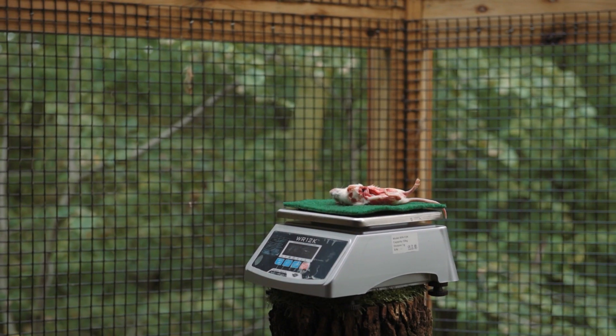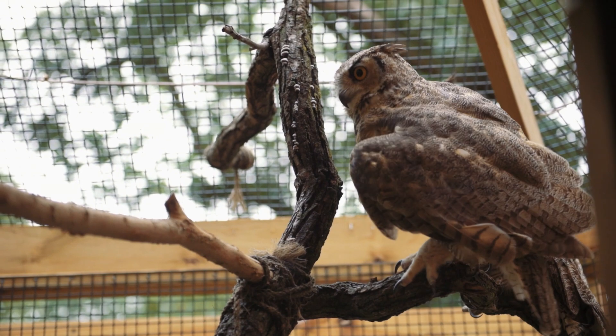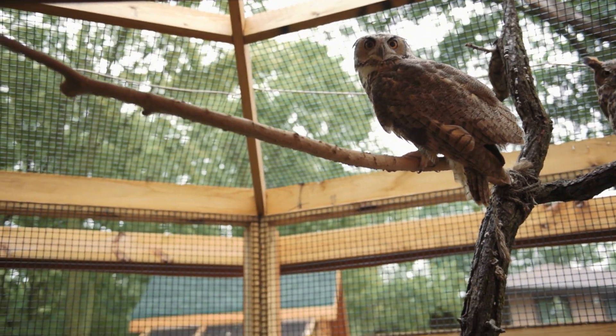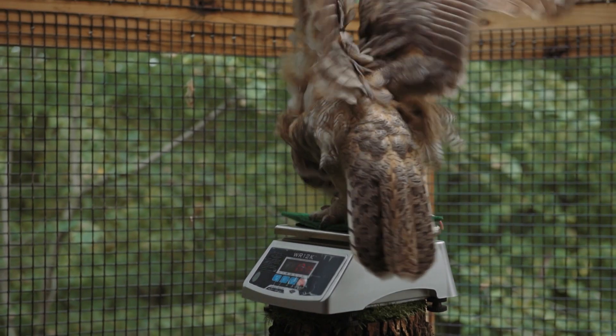All of the birds are working on being trained to come to the scale of their own free will. It's really important to us here to use operant conditioning with a focus on positive reinforcement for all of the birds to participate in their own husbandry, which means they are actively taking a role in their own care and they do everything of their own free will. We don't force anybody to do anything here, so they have the choice to come down to the scale or not.